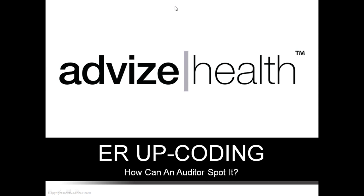Hello, everyone. Thank you for joining the first ever AdviseHealth webinar on ER Upcoding. I'm your host today, Brittany Hurd, and our speakers are Melissa Jewett and Rebecca Evans.